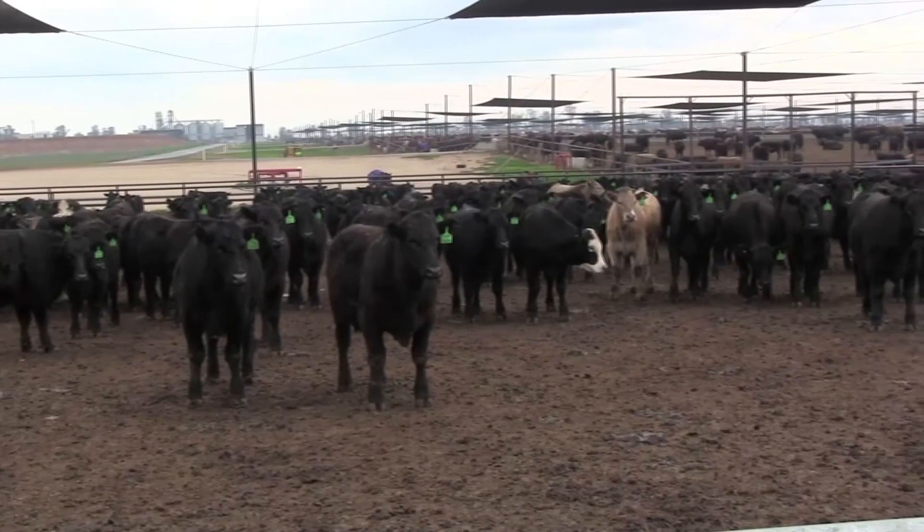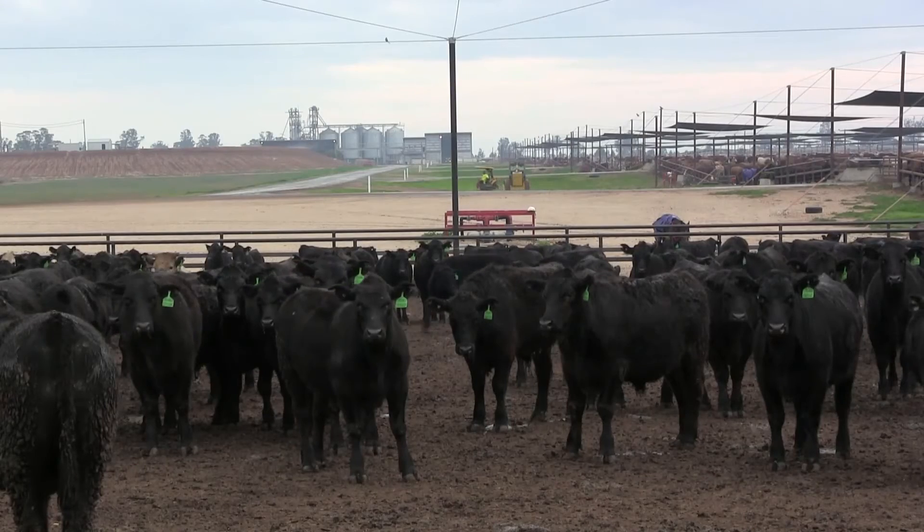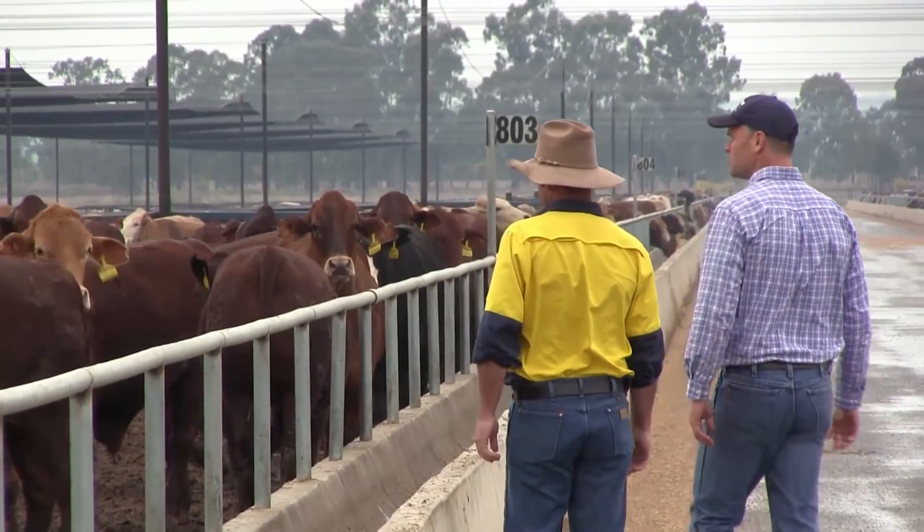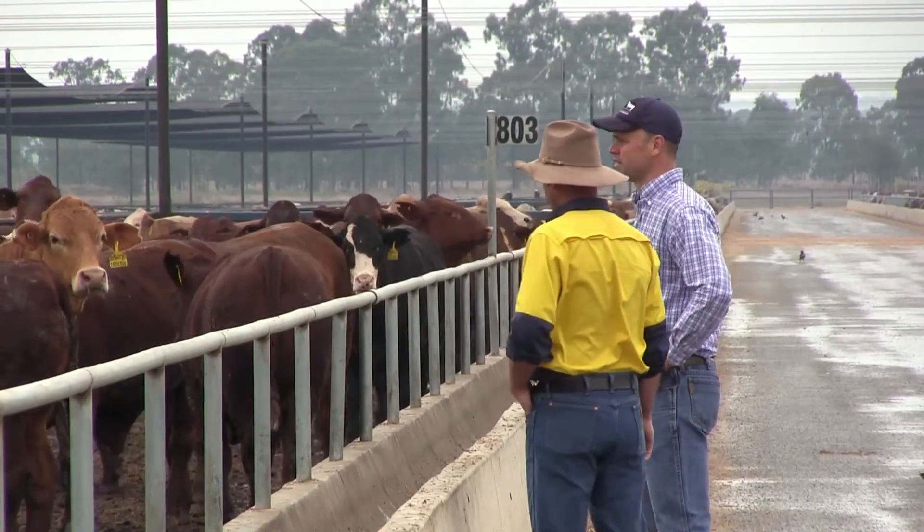We can review that footage and put software over the top to measure objective parameters like flight zone and flight speed, to see if there's a difference between the treatment and the control pen. Fecal cortisol levels are also being measured to monitor stress levels in the cattle. In addition to all those on-feedlot measurements, we're also adding carcass data to this experiment and measuring if there's a difference between the treatment and control pen in terms of how they actually grade in the abattoir.